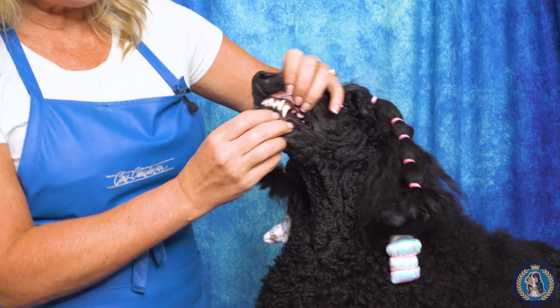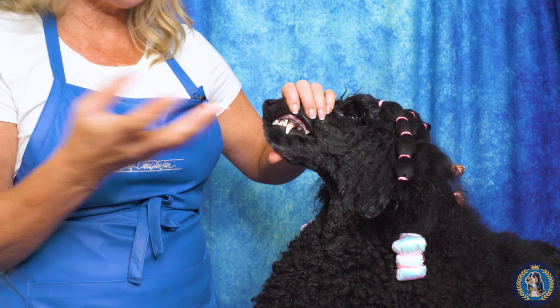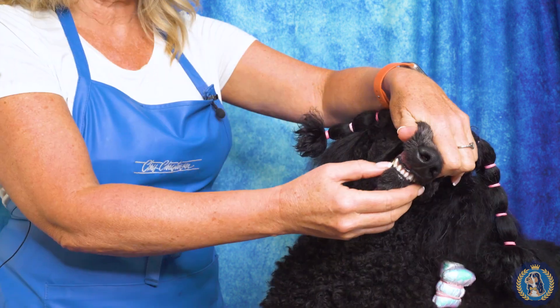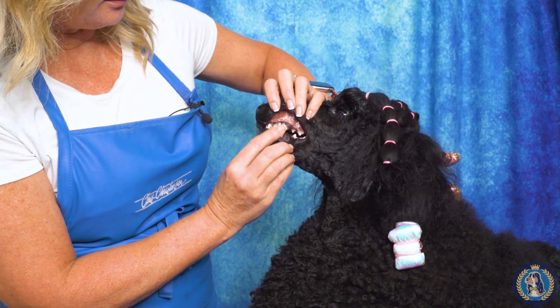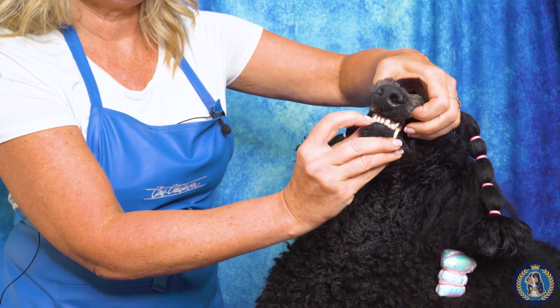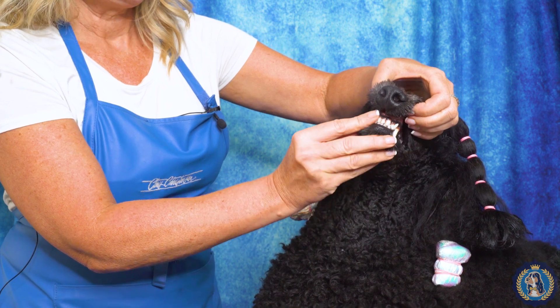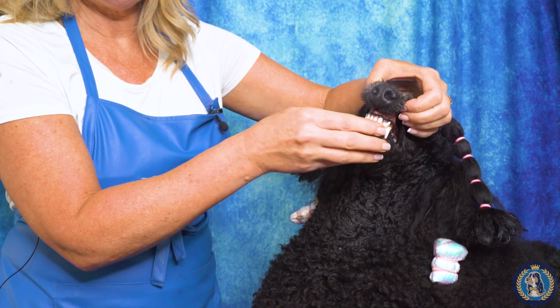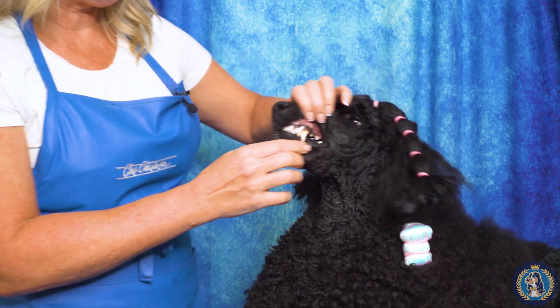We all know about the canines — the largest teeth, the fangs. These are the canine teeth, and you can see how they neatly lock together. Then these little teeth in the front make up a big portion of the bite — there should be six on the top and six on the bottom. These are the incisors, top and bottom, and canines, top and bottom.